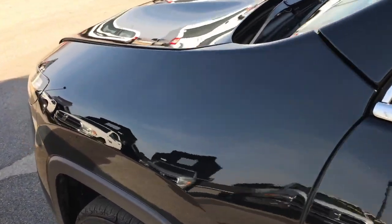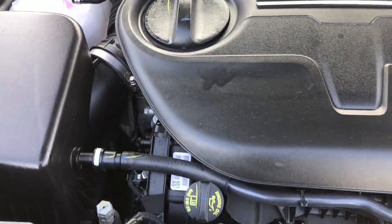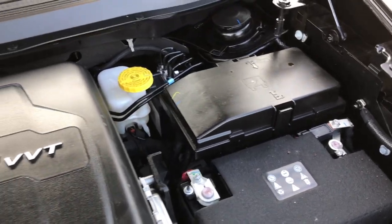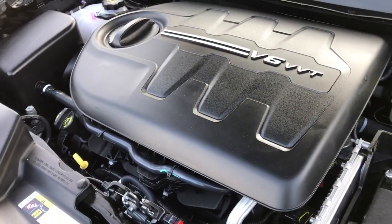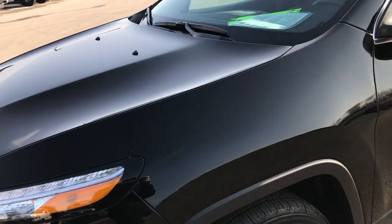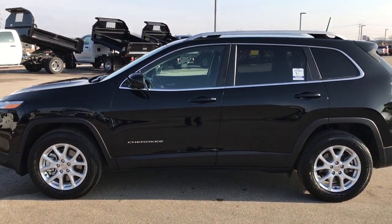Heated power mirrors. Under the hood, we have the 3.2-liter V6 Pentastar motor — a smaller version than the 3.6 — putting out 271 horsepower. The engine bay is very clean and runs very smooth. This Jeep has been fully safety-inspected by our Chrysler-certified technicians. It has a fresh oil and filter change, and all fluids have been checked and topped off. This Jeep is just about as nice as you can get for a used vehicle, and it's 100% ready to go.